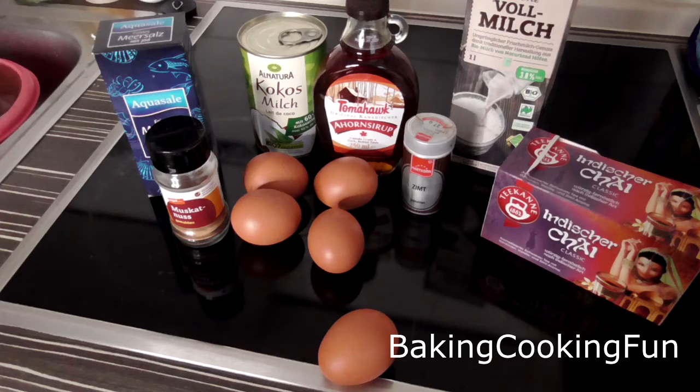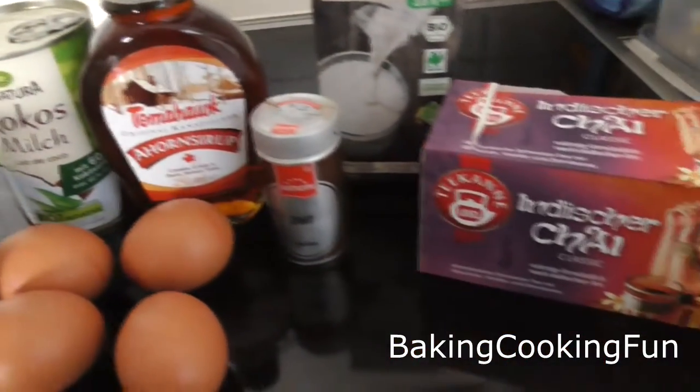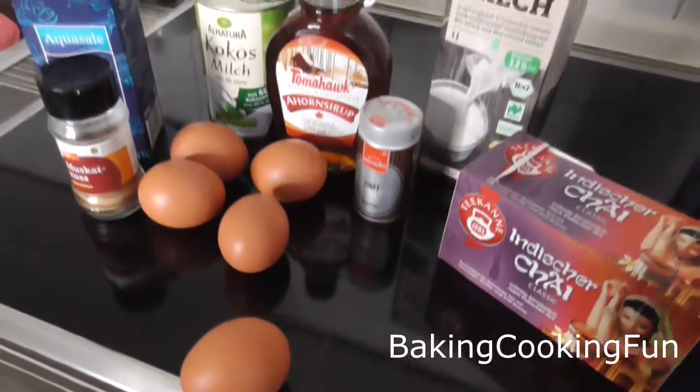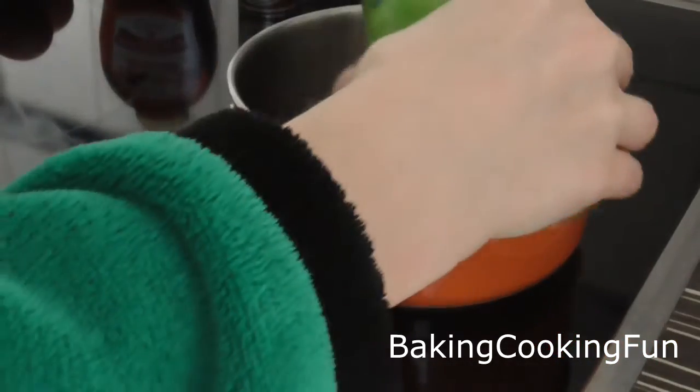Hey guys, welcome back to my little vlogmas advent calendar. Day six is a little special because you get the first little presents — but this is actually my first fail video of the season.